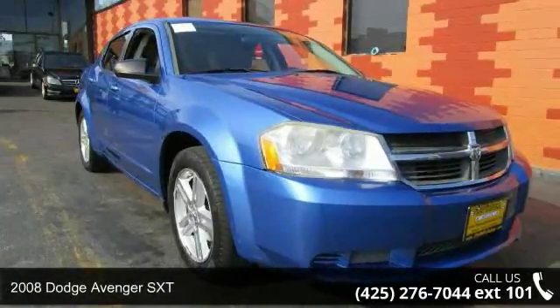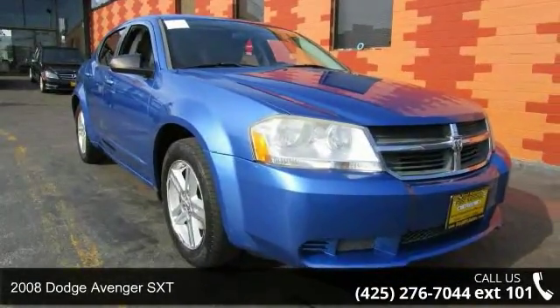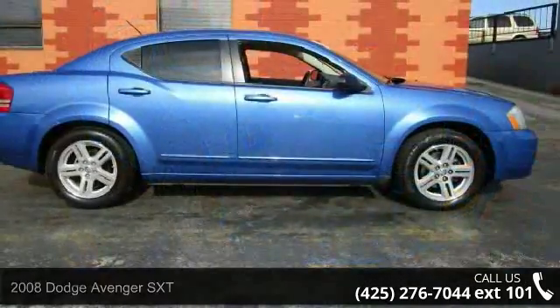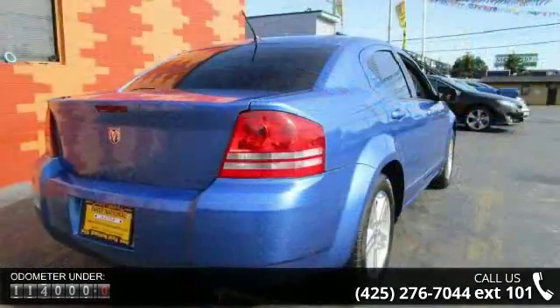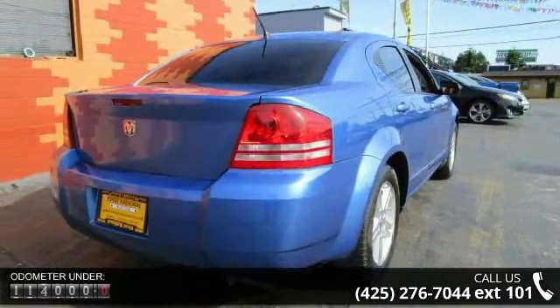Arrive in style with this 2008 Dodge Avenger SXT. This may be the set of wheels you've been looking for. This vehicle comes with a reliable 6-cylinder engine, connected to a smooth shifting automatic transmission.